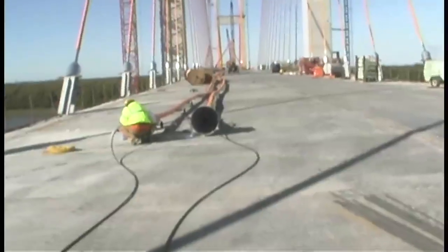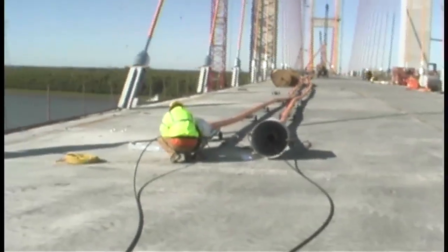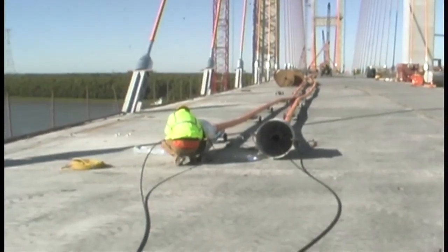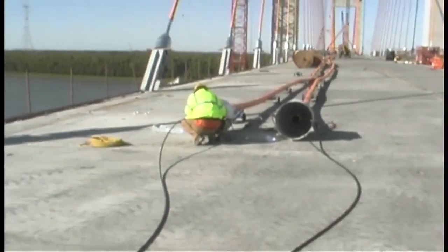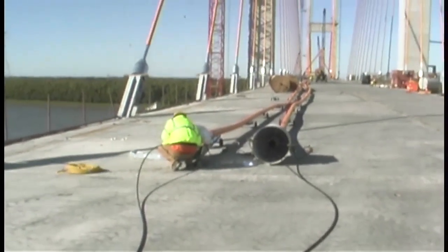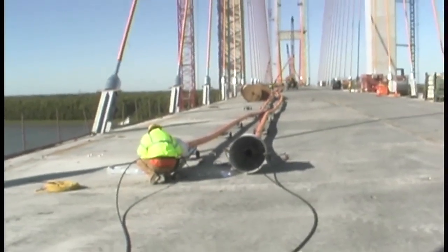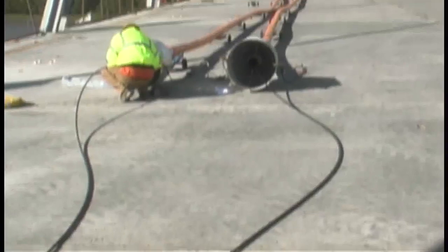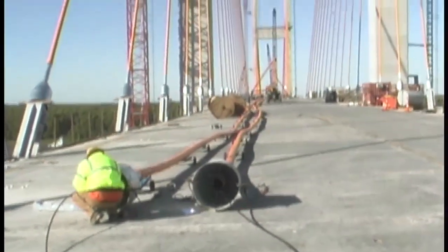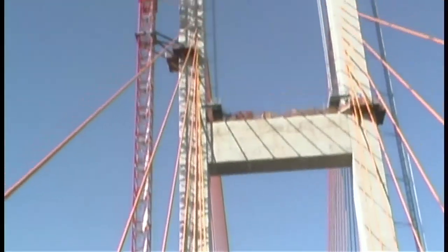The bridge deck itself was put together five segments at a time when they fabricated it all up, to make sure it all fit and bolts together. What they are doing here is installing the initial strand that goes in. Different stays have different amounts of strands depending on the force they need, but this is what they call the master strand. They will pick this whole pipe up with this one in.